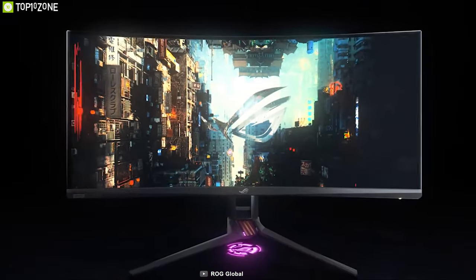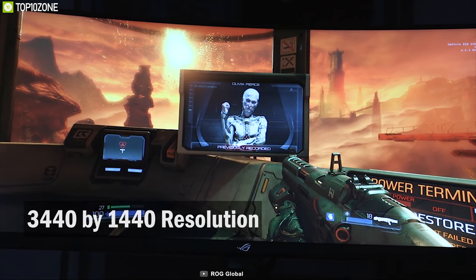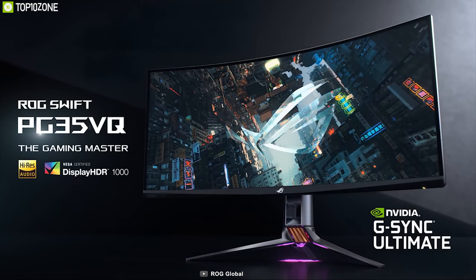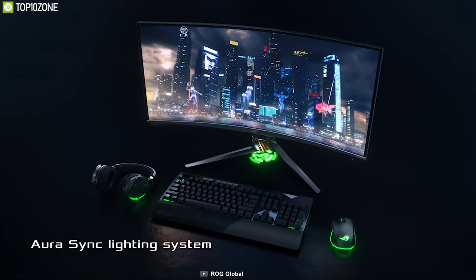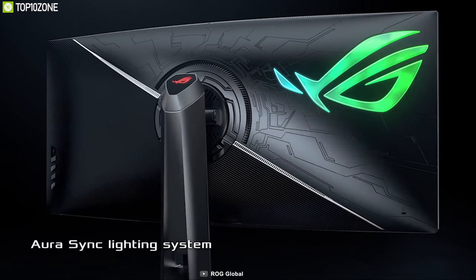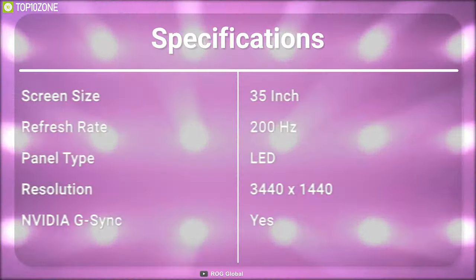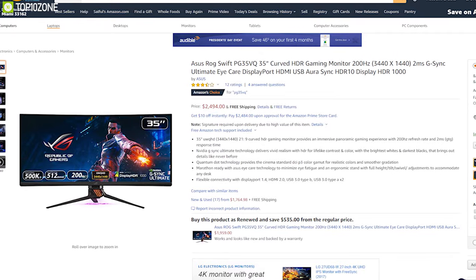Introducing the ROG Swift PG35VQ, a powerful and phenomenal gaming monitor built to enhance your total gaming experience. This is a 35-inch ultra-wide QHD monitor with 3440x1440 resolution. Its HDR1000 with DCI-P3 90% color gamut feature and the latest NVIDIA G-SYNC processor will give you more realistic color and smooth gradation, improving your overall gaming experience. This monitor features a massive 200Hz refresh rate and 2ms response time that makes every frame buttery smooth. You can tilt, swivel and pivot the monitor to always get the best viewing angle, with adjustable height for comfortable viewing. Connectivity options include a single DisplayPort 1.4, 2x HDMI 2.0 and a USB 3.0 hub. The ROG Swift PG35VQ lets you play your favorite games as intended, and you can get it online.